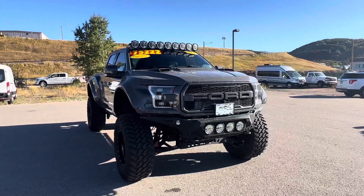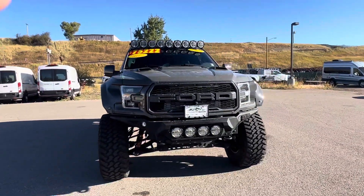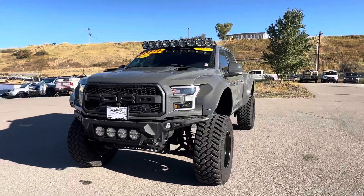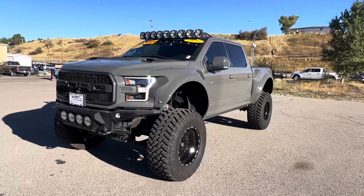Hey Casey, this is Kyle over at Steamboat Motors. I got your request for our Super Raptor, so I thought I'd put this little video together for you. This is our 2020 Super Raptor.